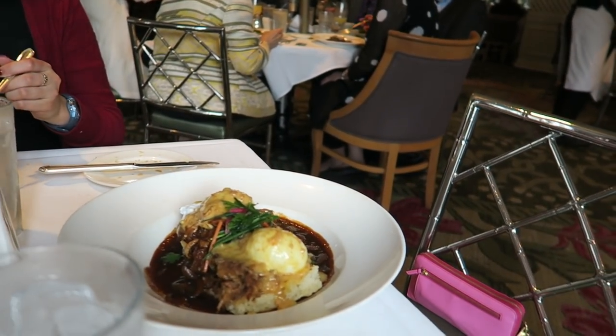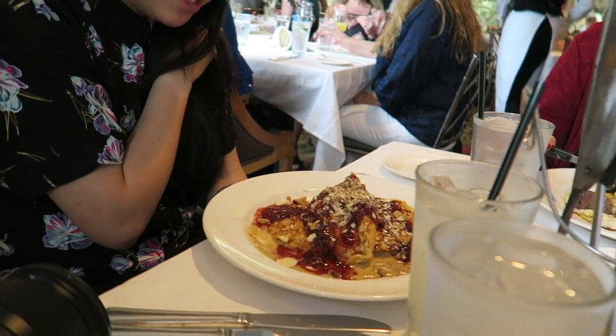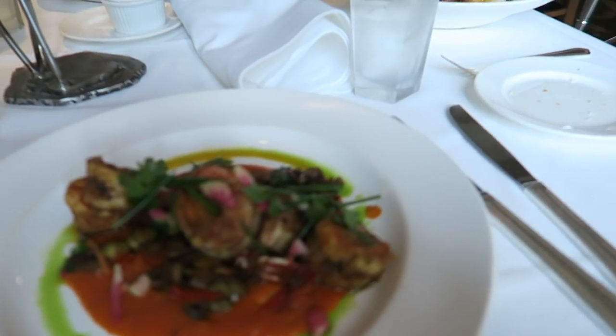Katie got eggs benedict with eggs and steak. Someone else got a French toast thing, and I got shrimp. This is so fancy I don't even want to touch it! The band just got done playing around us — I have it on my Instagram story, so check that out. If you're not following me, follow me on Instagram.